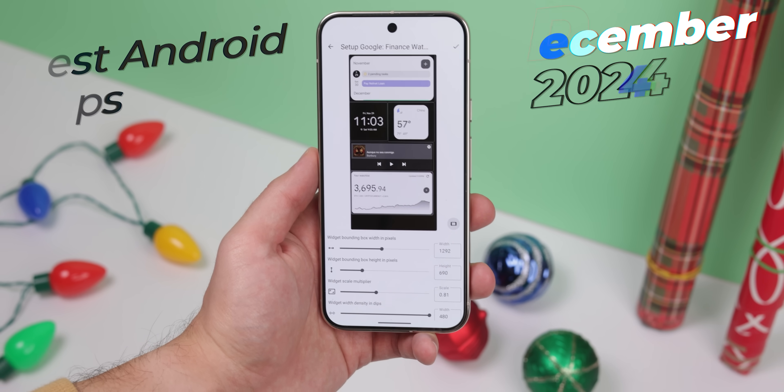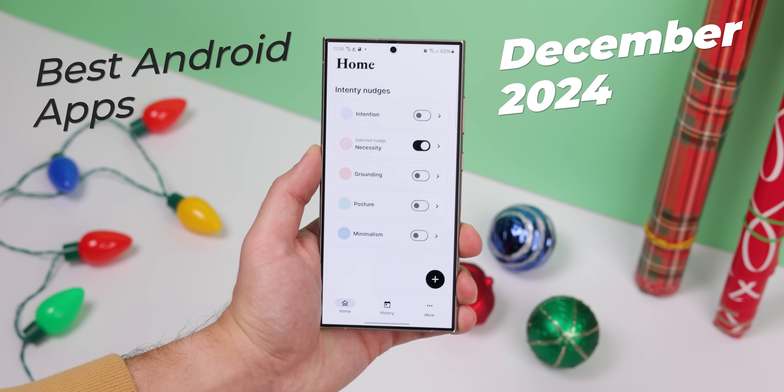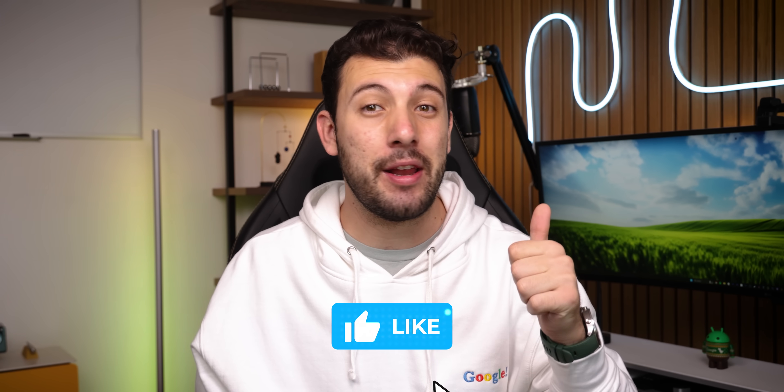Those are just two out of the 15 apps that I'll be showing off in this month's episode of the Best Android Apps for December 2024. I'd usually stick to showcasing just 10, but since I'm always on the hunt to bring you guys more options than anyone else, I pushed myself to bring you even more apps. Drop a thumbs up if you end up downloading at least one, and let's get on to the next one.